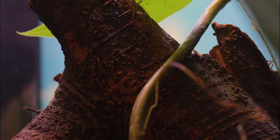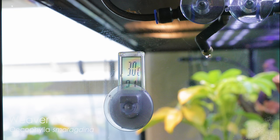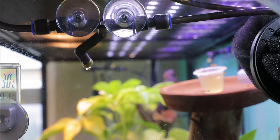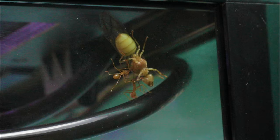Weaver ants are an arboreal species native to Southeast Asia, where I currently live. But it seems all this wonderful humidity and heat has caused someone special to emerge out into the open for us, AC Family — a weaver ant queen! Isn't she just stunning?